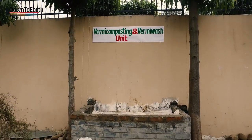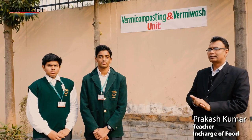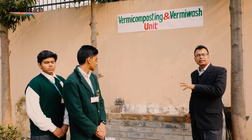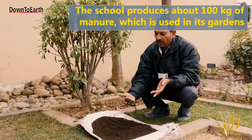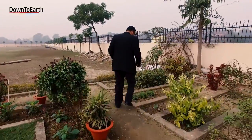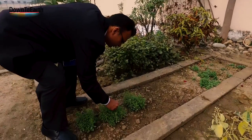Last year onwards, a method of composting organic waste within the school premises was developed. A vermicomposting pit was created to dump organic waste, and analytical data shows that manure production has doubled from last year — an immense achievement. This provides organic fertilizer in a natural way to the school garden and other cultivated areas.